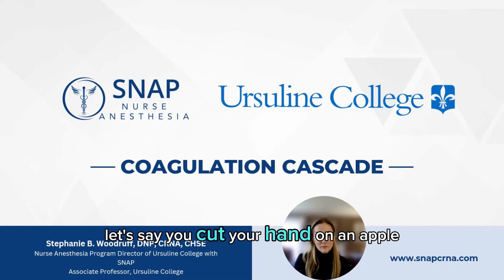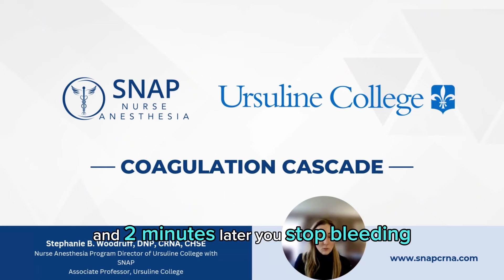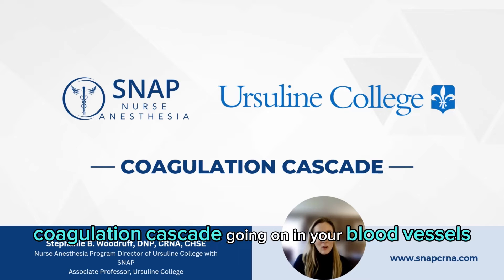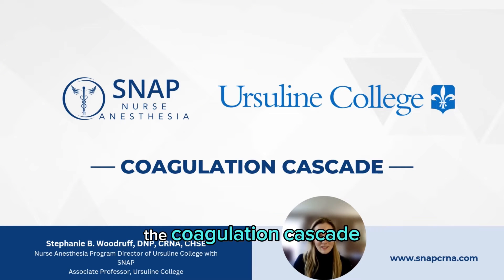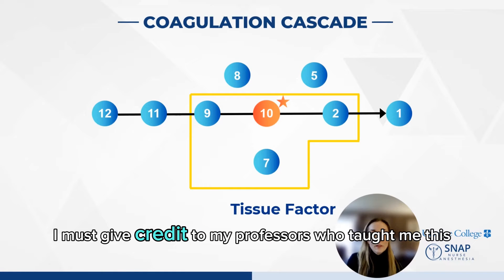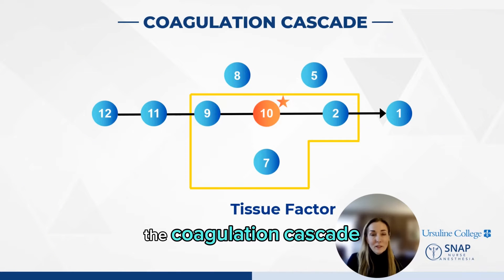Let's say you cut your hand on an apple. It definitely hurts, you are bleeding. You grab a towel, and two minutes later, you stop bleeding. How did that happen? There's an entire coagulation cascade going on in your blood vessels that is protecting you from bleeding to death. So here is a simple way to understand the coagulation cascade. I must give credit to my professors who taught me this — it's a brilliant way to memorize the coagulation cascade.